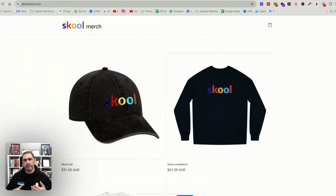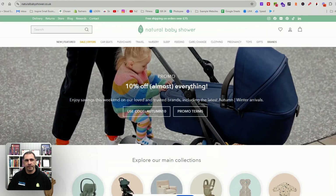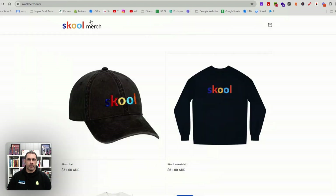When someone goes to hire an agency — my agency — or you think about building your website yourself, you normally have inspiration. You normally have websites you really like the look of. We actually use tools to scan their websites to get inspiration on what templates they use, what apps they use and stuff like that. I don't recommend ever copying someone's website exactly, but you can definitely get inspiration.